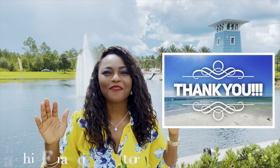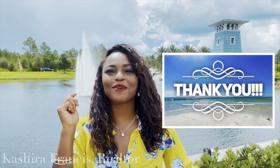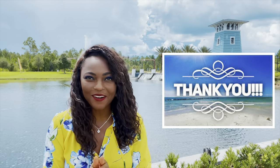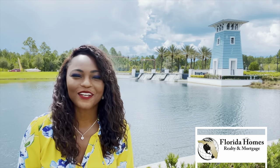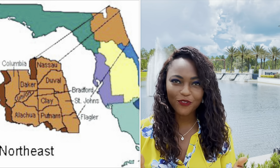Before we get started, I want to take a moment to say thank you — thank you to those that have already subscribed, those that watch to the end and leave comments. I appreciate you so much. If you're new to this channel, welcome. My name is Kashira Francis, and I am a real estate professional here in the state of Florida, covering Northeast Florida as well as Central Florida.